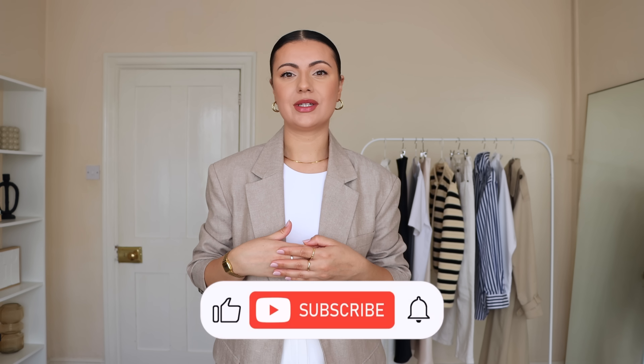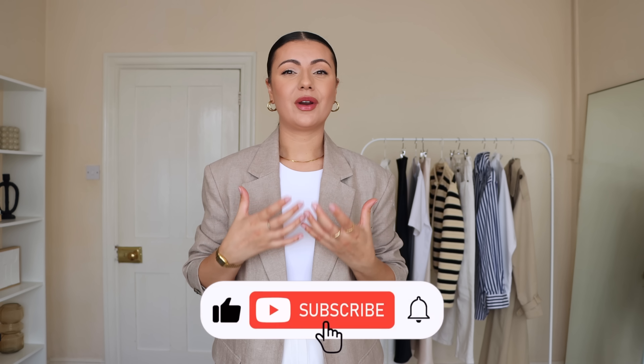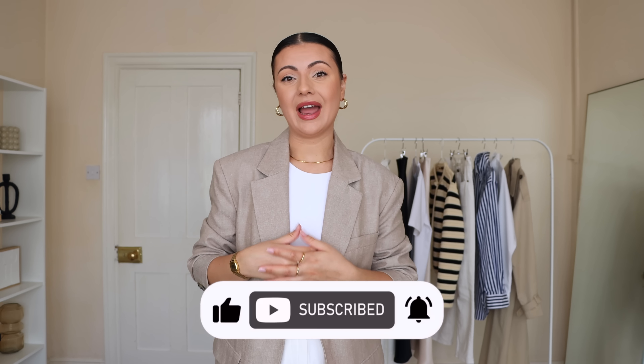Hello everyone, welcome back to my YouTube channel. I hope you're all doing well. If you're new here, my name is Larissa, I'm a content creator based in the UK. In today's video I'm going to be sharing with you 10 of my spring/summer wardrobe staples. These are all classics, all neutrals, and all interchangeable, working well with each other and with everything from my spring and summer capsule wardrobe.